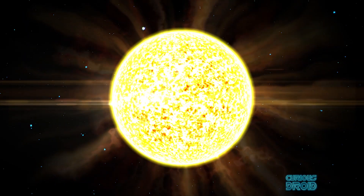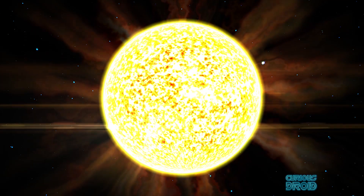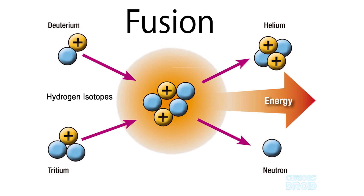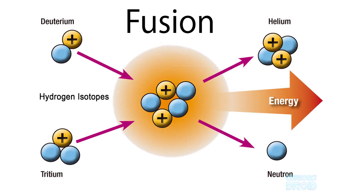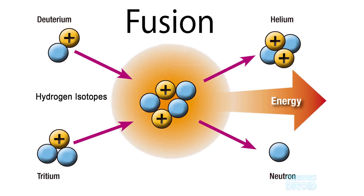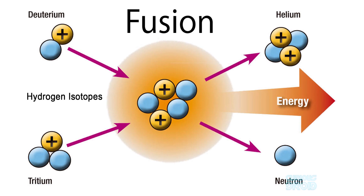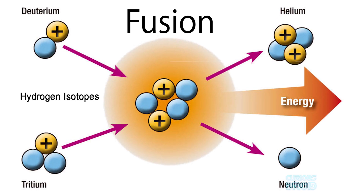The Sun creates its energy by nuclear fusion — the most efficient way to create energy in the universe other than matter-antimatter annihilation. Fusion works the other way around and fuses the nuclei, or the center of atoms, of the lightest and most abundant element in the universe — hydrogen — together under enormous pressure and heat to create helium, the second most abundant and lightest element in the universe.